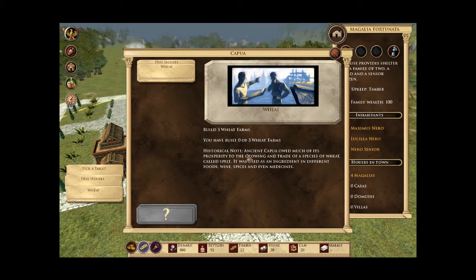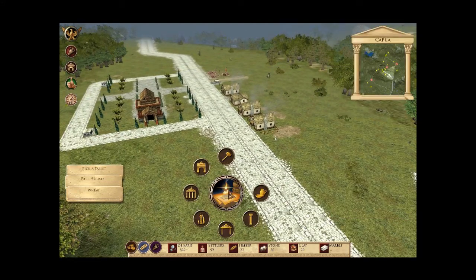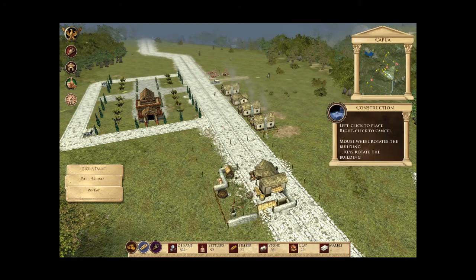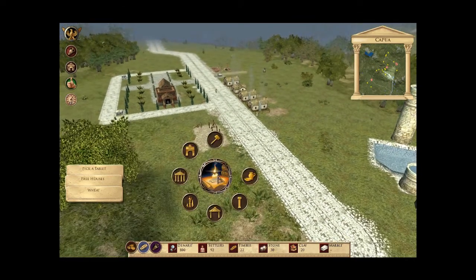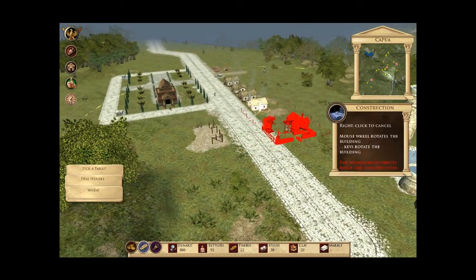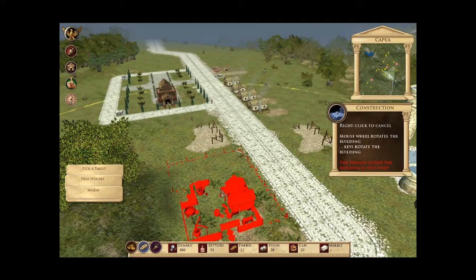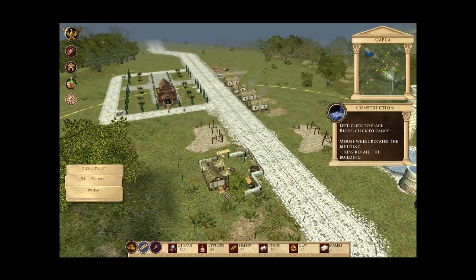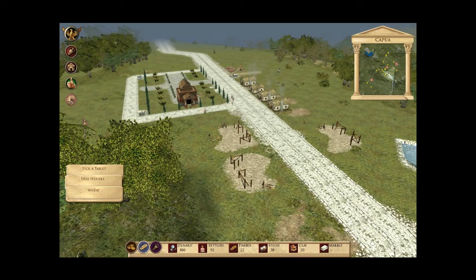By the way, now I'm going to let you listen to the man who reads out these historical notes. So I'll have time to create some jobs — we need three wheat farms. One, two, three. And once again up to five.